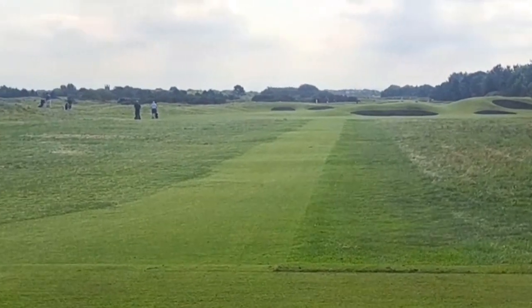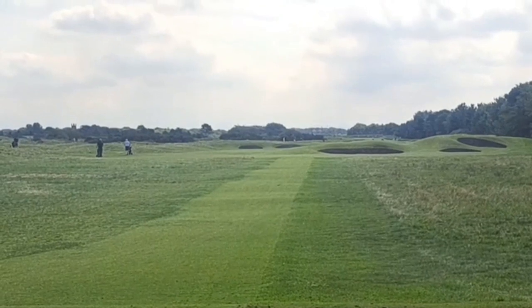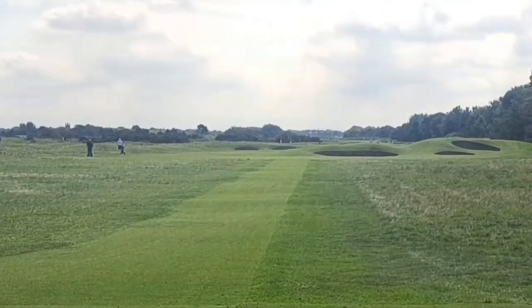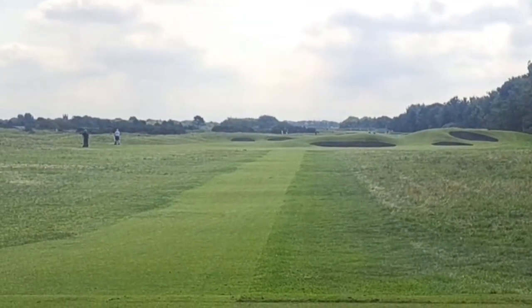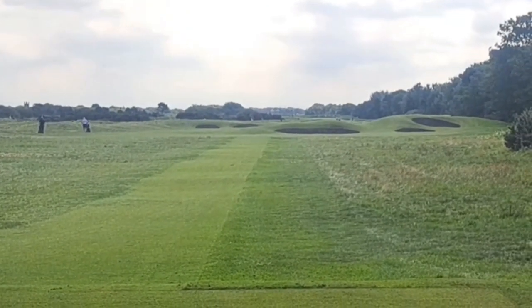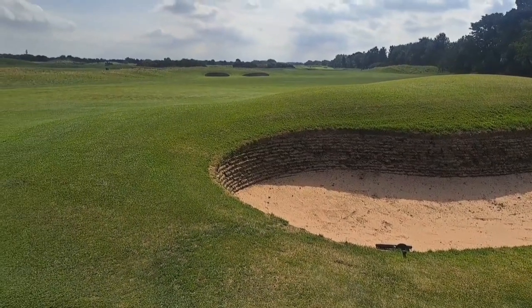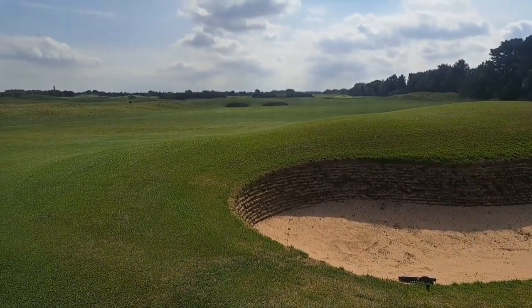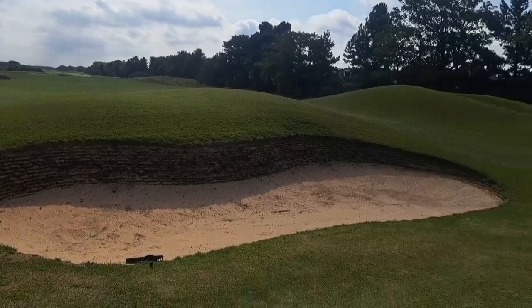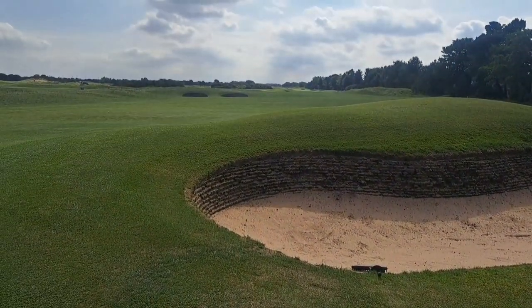That's the second hole at Royal Lytham — 399 yards, par four, with a lot of fairway bunkers. We're playing off the green tees today, not the black ones that the professionals play off, that's for sure. There's a stiff wind heading out at the moment. On the fairway at the second, a view up to the green — bunkers on the left, and look at these ones, these pot bunkers just here on the fairway. A few humps and bumps as well.